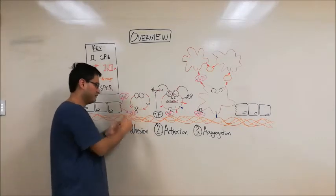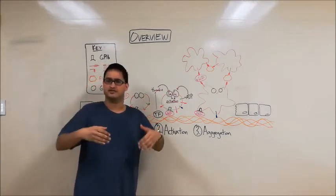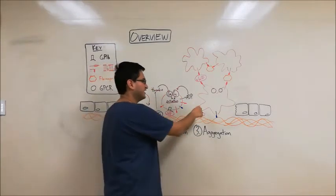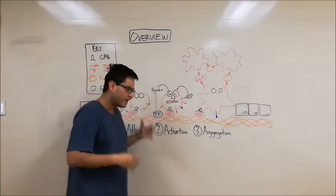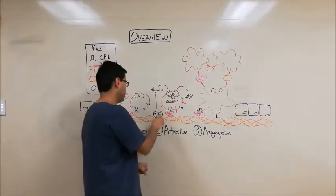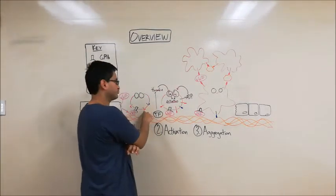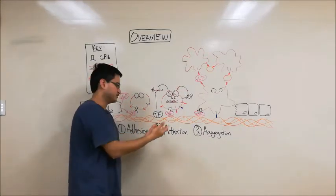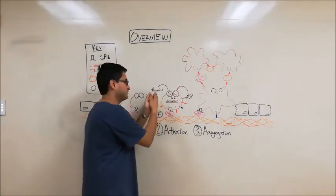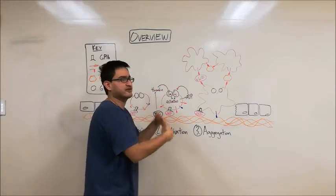Once the platelet is adhered, it's then going to undergo activation. This platelet activation consists of two broad changes in general. The first change is in shape — notice how the platelet here is drawn in a round shape, and here it has spike-like projections coming off. This shape change is very important to help facilitate platelet aggregation. Secondly, you'll notice the GP2B3A receptors drawn in an inactive form. As the platelet gets activated, these receptors will become straightened out and allow them to bind with a new function.